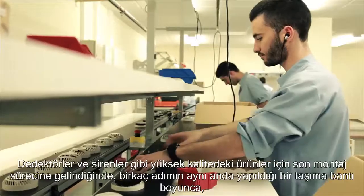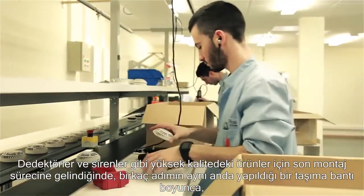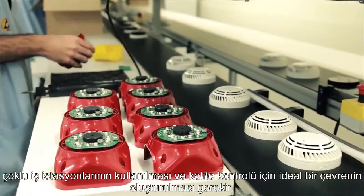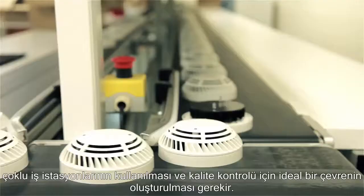The final assembly process for high-quality products such as detectors and sounders requires the use of multiple workstations along a conveyor belt, where several steps are executed simultaneously, creating an ideal environment for multiple quality checks.